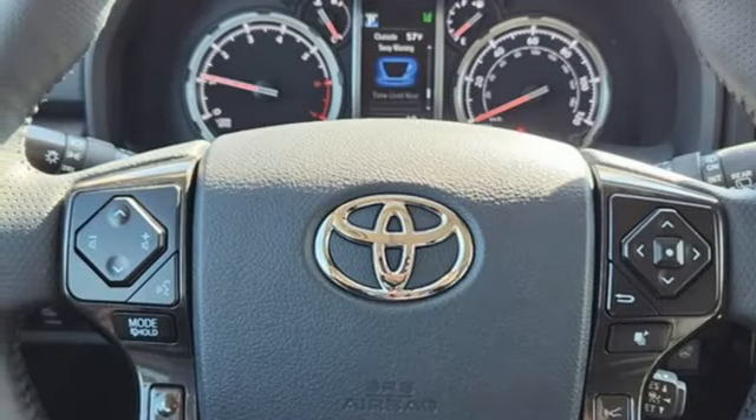Well, in this case, it begins with a test drive. Start your next adventure today. Call, click or visit us today. We're conveniently located at 4455 South College Avenue in Fort Collins, Colorado, or online anytime at petersontoyota.com.